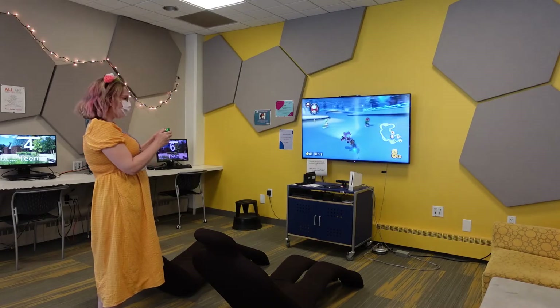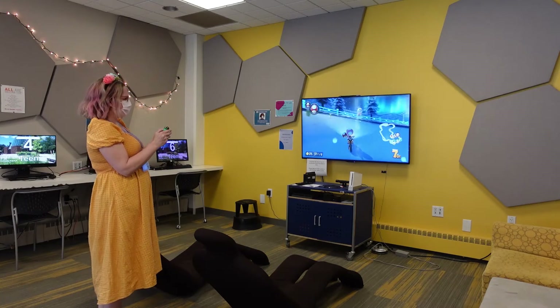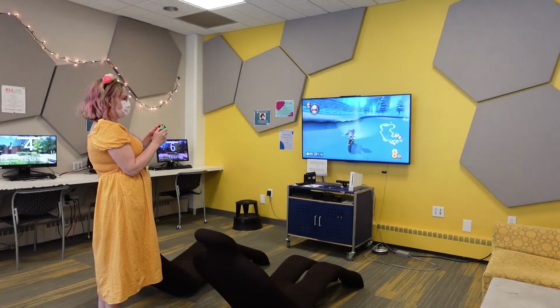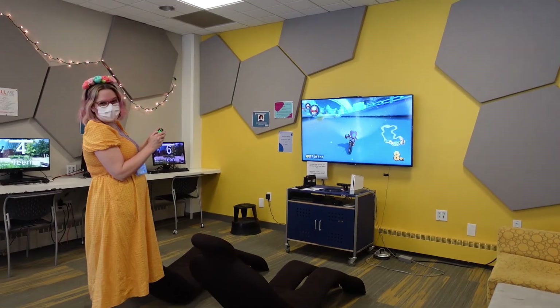As I mentioned earlier, we also have the Nintendo Switch. You can play Mario Kart with your friends, and it's pretty fun as you can see. It's something that I get to do when I need to blow off steam — I just come over here and play a quick game of Mario Kart.